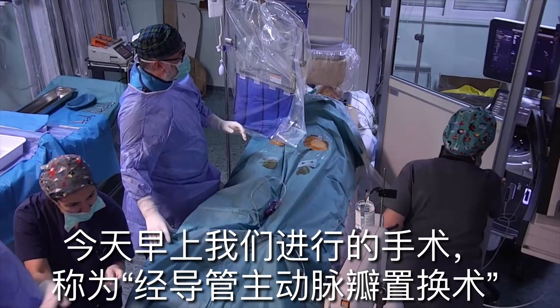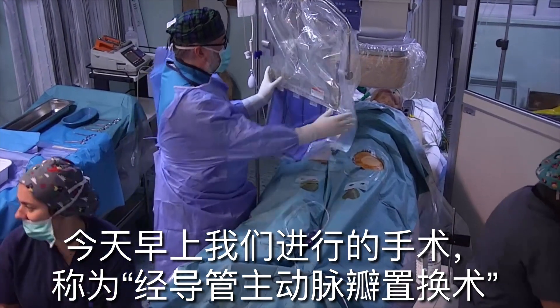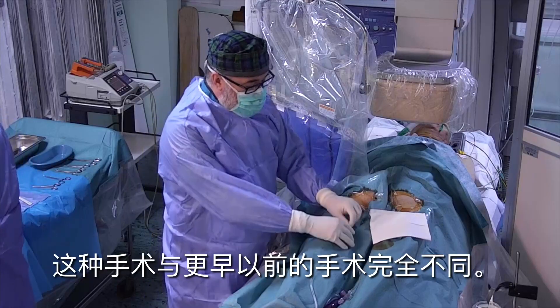This morning I did a wonderful procedure at the Hippocrates Hospital with my colleague. The patient had aortic valve stenosis, which is a very severe heart disease. The procedure is called transcatheter aortic valve replacement.